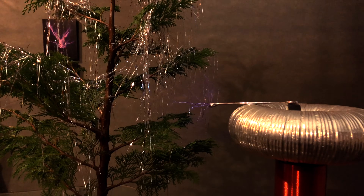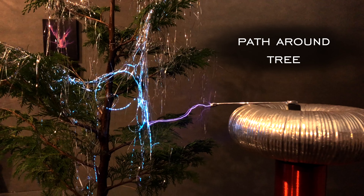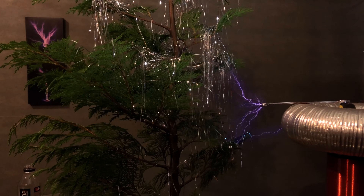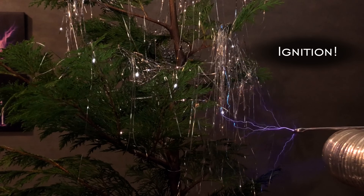You can see the Christmas tinsel protects the tree. And actually in this freeze frame, you can see the path the electricity takes around it, which is cool. From a different angle, the tinsel is still protecting the tree, except right here you get a small ignition, but it dies out.